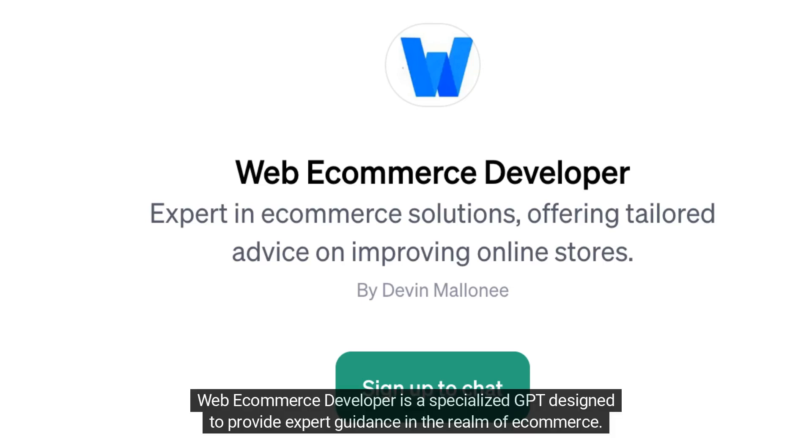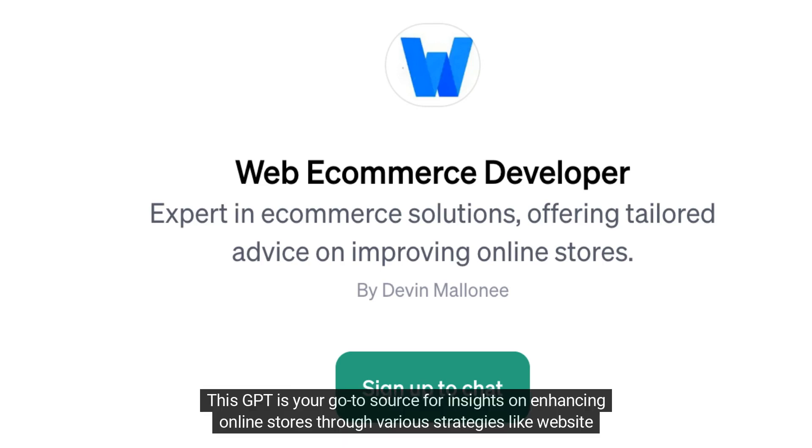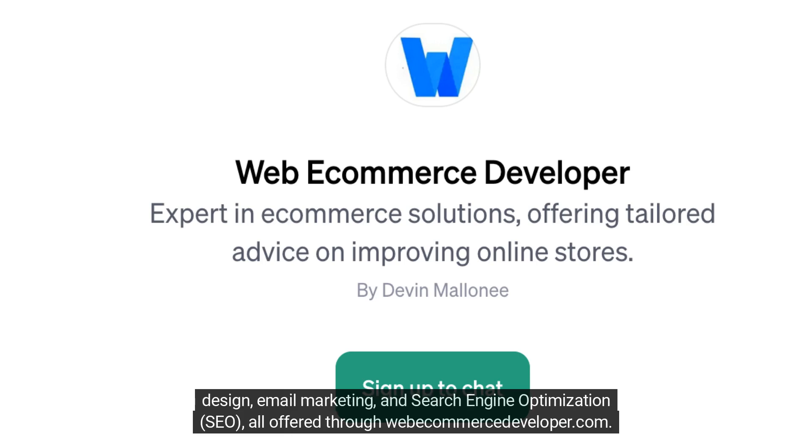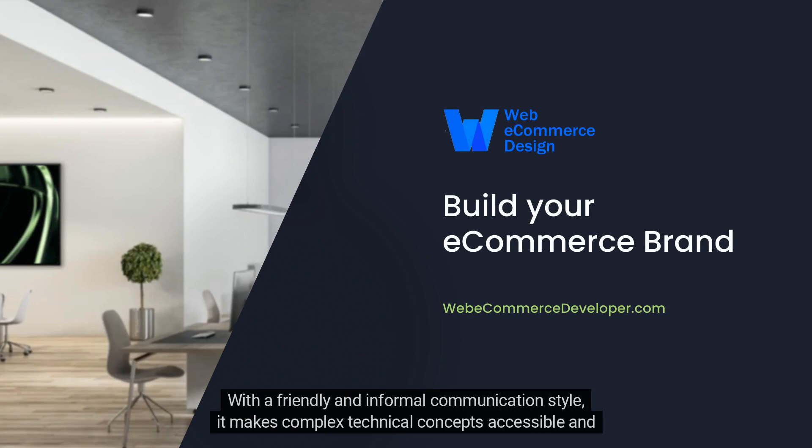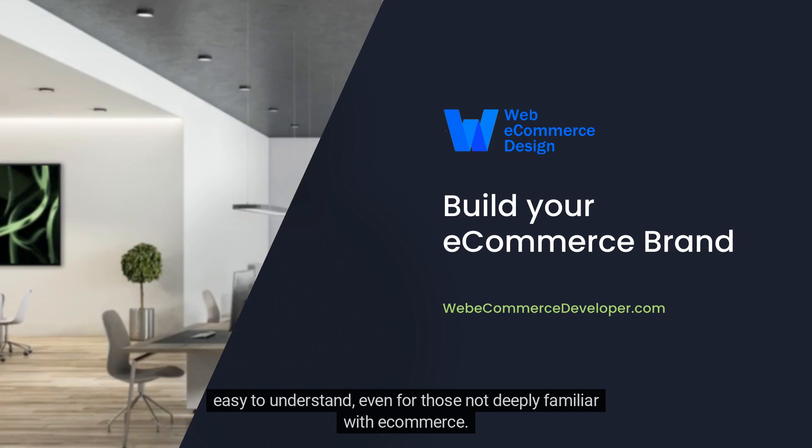Web eCommerce Developer is a specialized GPT designed to provide expert guidance in the realm of eCommerce. It's your go-to source for insights on enhancing online stores through strategies like website design, email marketing, and search engine optimization. With a friendly and informal communication style, it makes complex technical concepts accessible and easy to understand, even for those not deeply familiar with eCommerce.